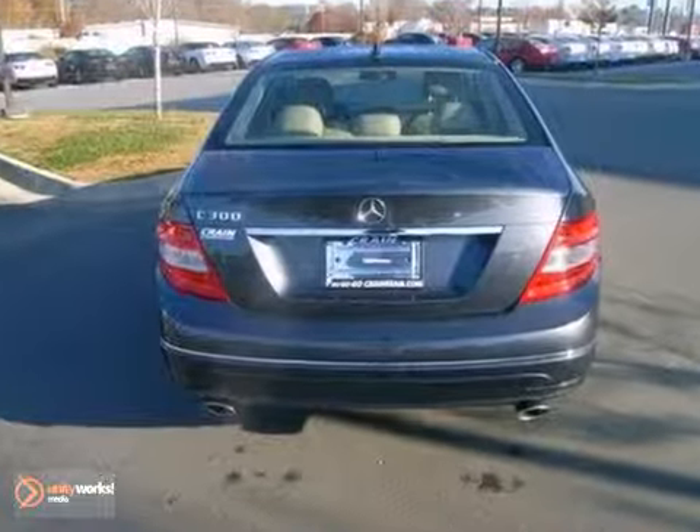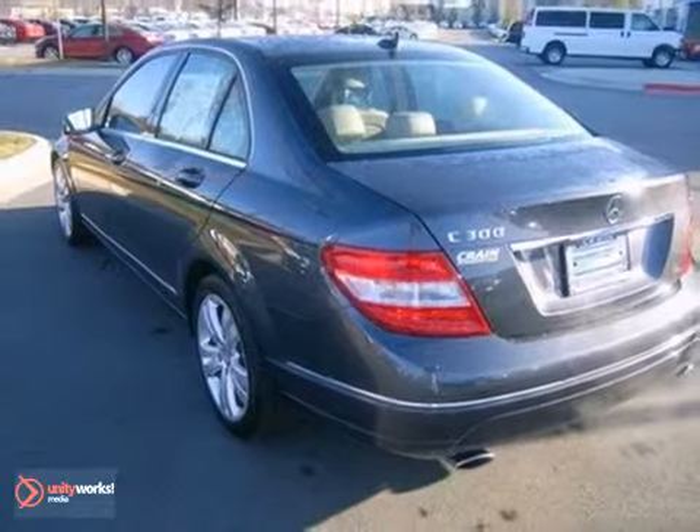The heated leather seats and power moonroof make this C300 hard to pass up. Come in today and take a look for yourself.